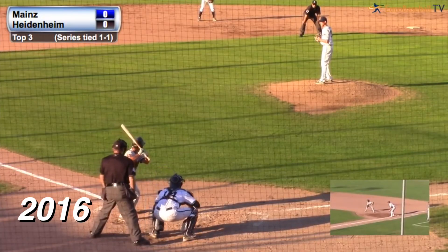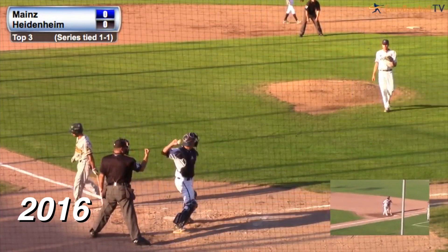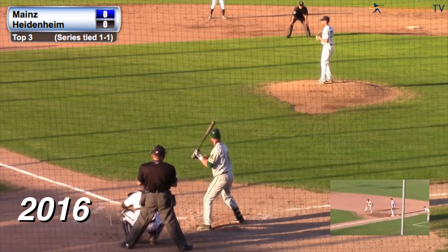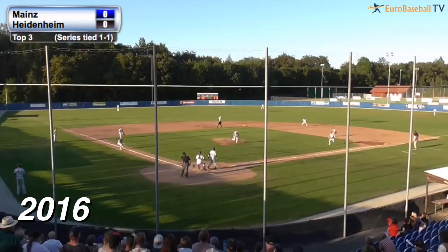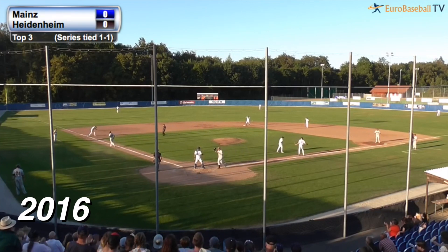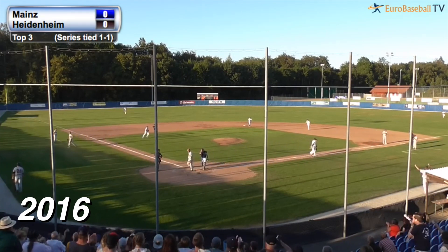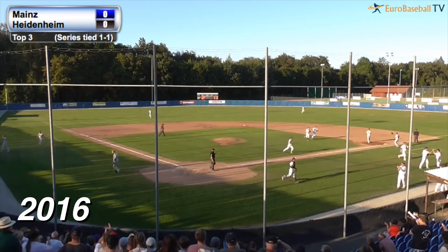Right-handed hitter with a closed stance — the pitch, curve ball, swung on and missed for strike three. One strike on Peter Johannesson, the Swedish national team player. The pitch — and the squeeze. The bunt is popped up, and it's caught by Johannes Krumm. The throw to third base — that is a double play and the inning is over. The squeeze completely backfires on the Mainz Athletics.